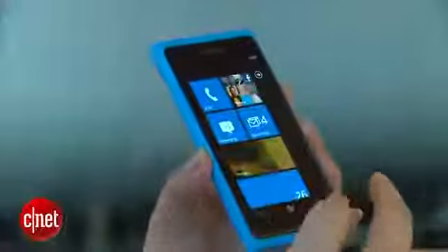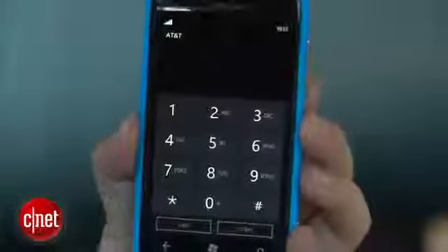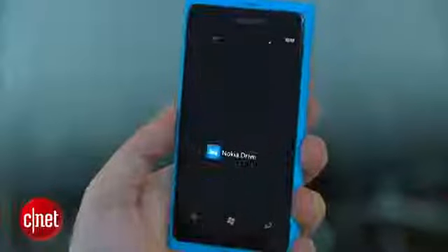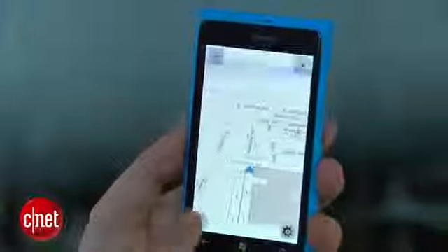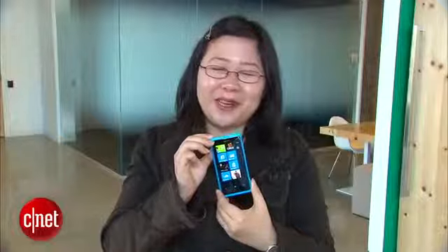It has the usual features like Wi-Fi, GPS, and more. It is a quad-band GSM phone, so it can be used internationally. The Nokia Lumia 800 also comes with support for a variety of Nokia services like Nokia Drive, which is Nokia's turn-by-turn navigation system, Nokia Music, which is Nokia's music store, and Nokia Mix Radio, which is Nokia's streaming radio service.